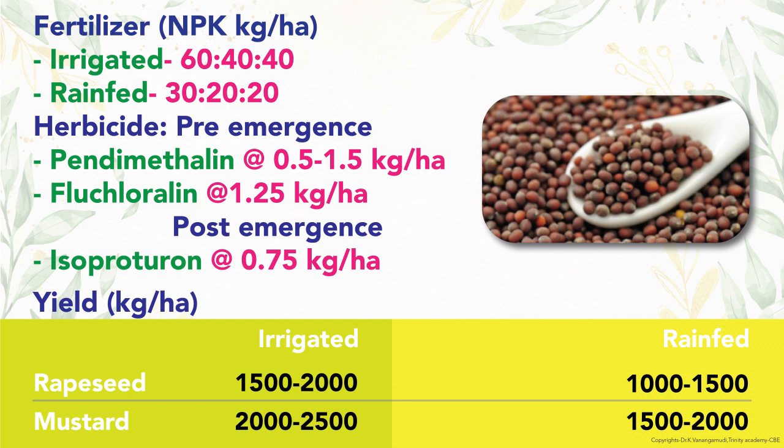Pre-emergence herbicide application is similar to other oilseed crops, but isoproturon at 0.75 kg per hectare is also sprayed as post-emergence herbicide. Productivity of rapeseed is 1500 to 2000 kg for irrigated and 1000 to 1500 kg for rain-fed conditions. Mustard yield is 2000 to 2500 kg and 1500 to 2000 kg for irrigated and rain-fed crops respectively.